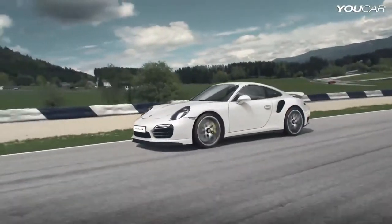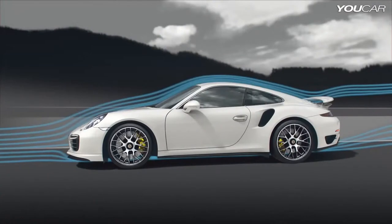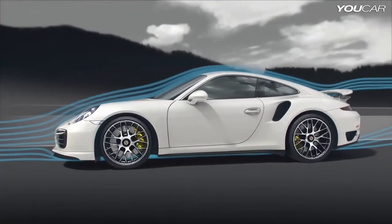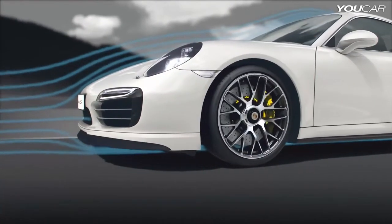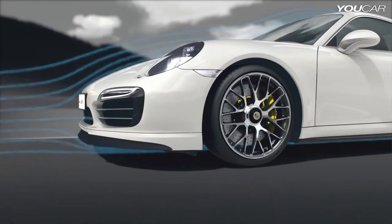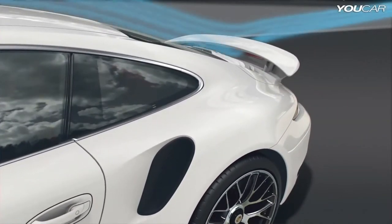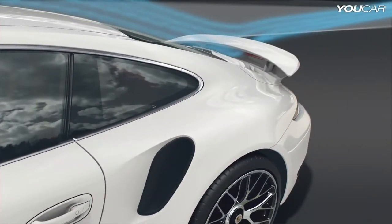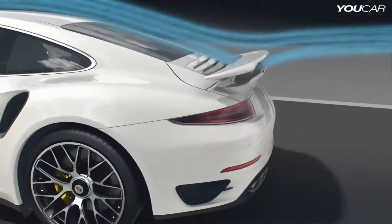Full throttle. The air flowing by presses the 911 Turbo ever more firmly onto the track. At top speed, the aerodynamic downforce reaches a total of 150 kg. Behind the fully extended front spoiler, underpressure sucks the nose down. At the back, the split wing — extended 75 mm and angled at 7 degrees — presses down on the rear axle.